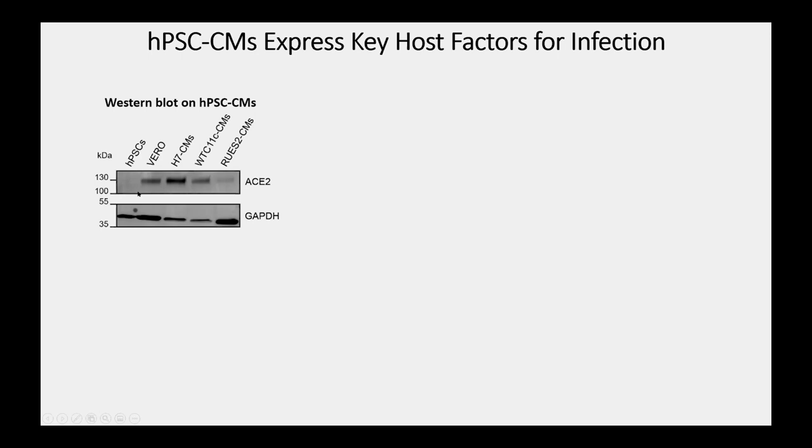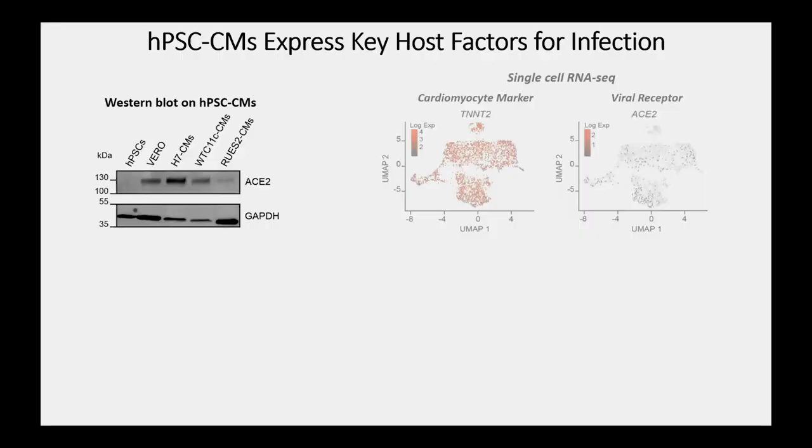The first question was whether human cardiomyocytes derived from stem cells express the proteins required for productive viral infection. In this Western blot, pluripotent stem cells show no ACE2 expression, while three different types of human cardiomyocytes — from two embryonic stem cell lines and one IPS cell line — all express ACE2 in amounts in the ballpark of Vero cells, the positive control. This is not surprising because ACE2 is part of the renin-angiotensin system.